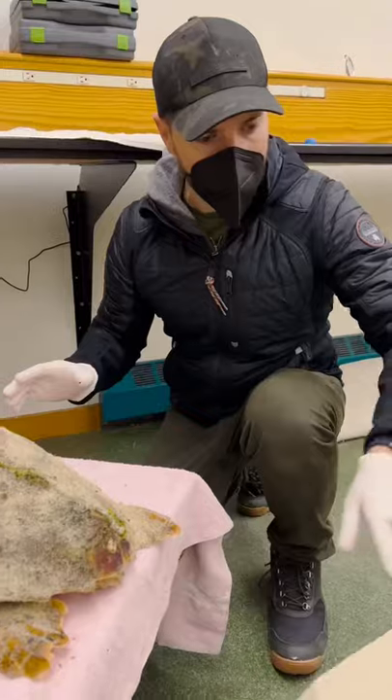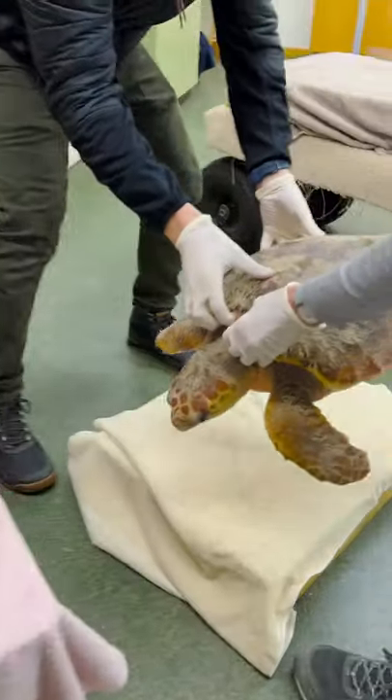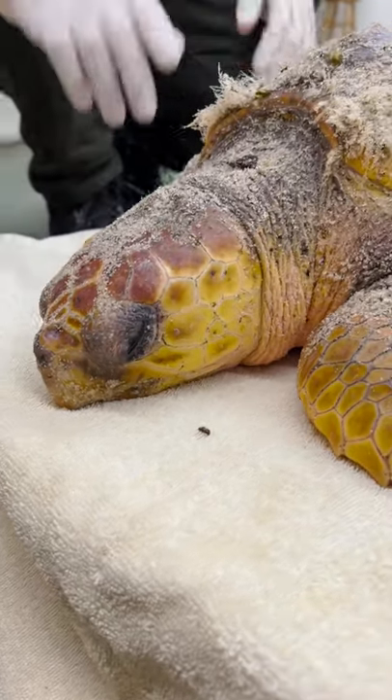We're actually going to transport it onto another piece of foam that's the correct temperature. These cold-stunned turtles can't be reheated very quickly — it has to be staged and done by a veterinarian team.